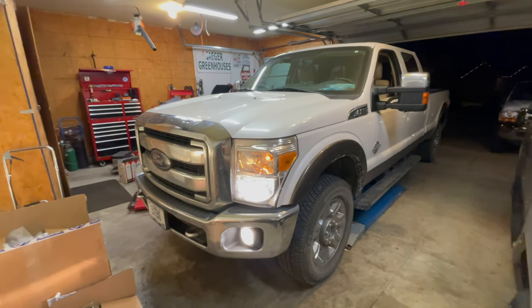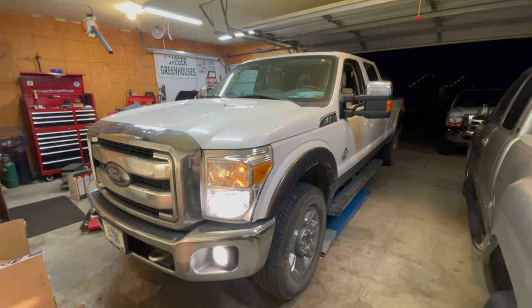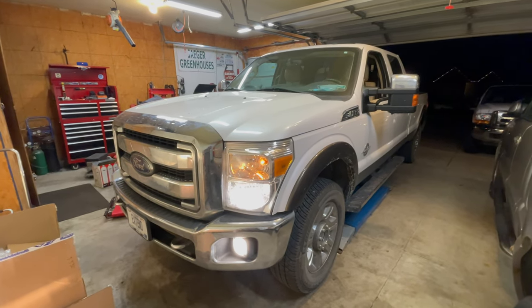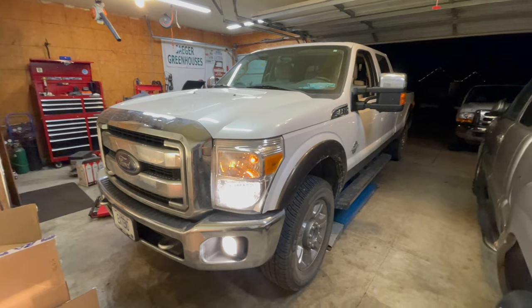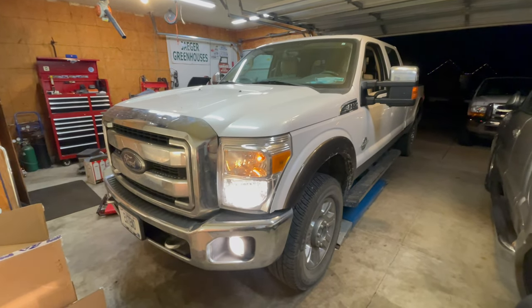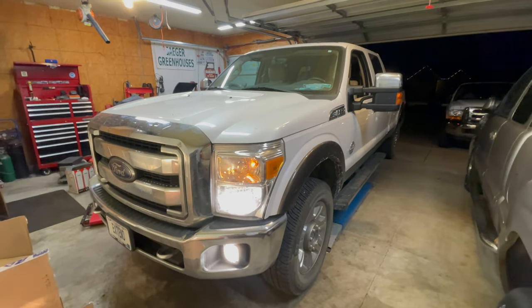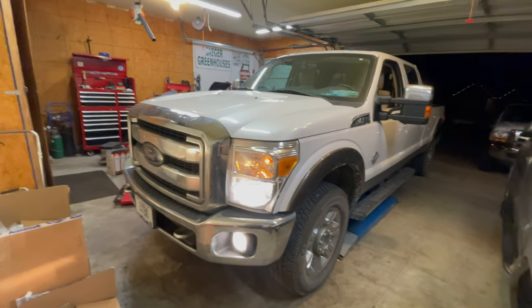Hello everyone. I wanted to show you a little project I'm working on here, and hopefully it helps some of you out. I've seen a lot of Ford Forum posts for this issue, but only found a solution that may apply to this truck on one page and haven't seen any videos for it. So I thought I'd put a video up here for you guys so you know what to look for on your truck if you have the same problem.